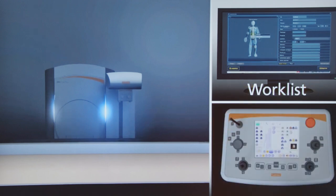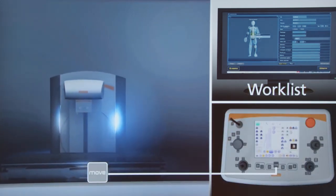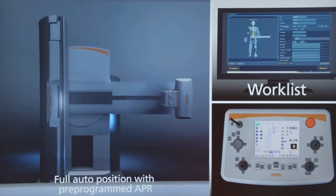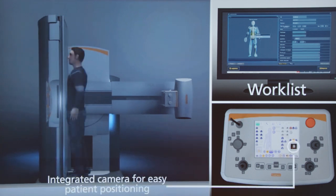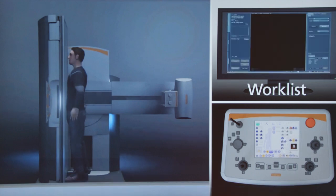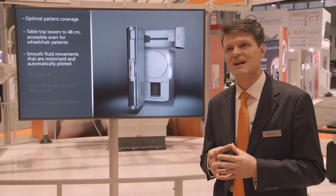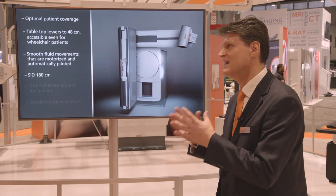We've also introduced a new dynamic flat panel detector with sharper resolution, higher DQE, and smaller pixel pitch for more detailed images. We also upgraded the mainframe — it now has an integrated camera that allows the radiographer to monitor the patient right from the console, and a virtual collimator that can be adjusted directly from the console.